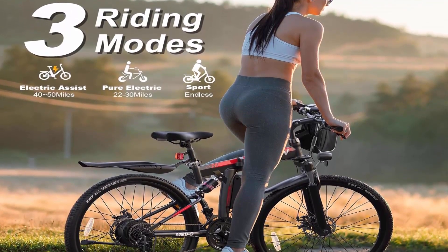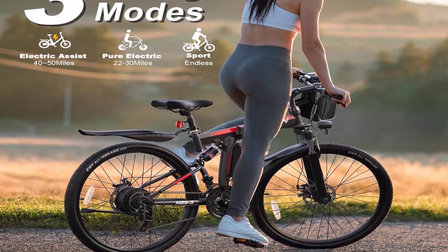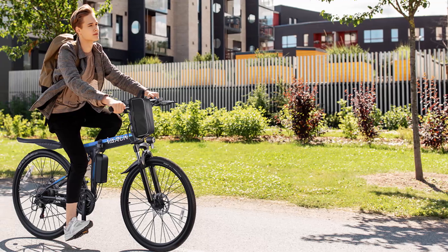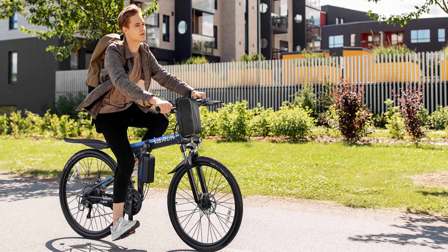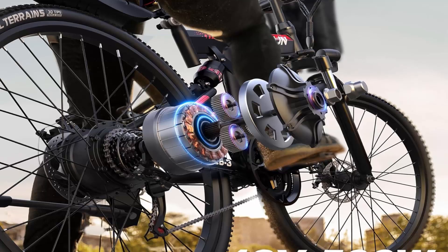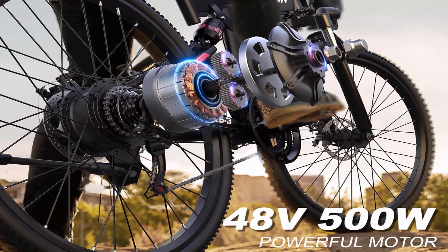Unleash the thrill of 20 mph speeds with a formidable 500W motor, peak 750W. Tackle hills and glide through cityscapes on this high-octane e-bike, tailored for pure adrenaline and endless escapades. Crafted from sturdy high-carbon steel, our foldable e-bike epitomizes urban agility. Compact and space-savvy, it's your perfect partner for daily commutes and weekend getaways, empowering you to roam freely.